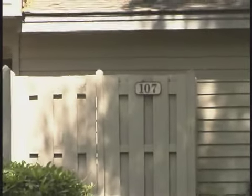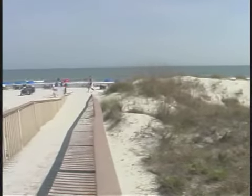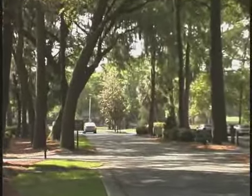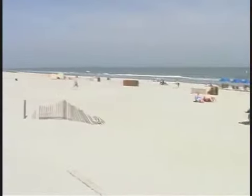Welcome to 107 The Greens, a very large, comfortable villa located conveniently close to the beach in Shipyard Plantation, one of Hilton Head's most beautiful communities. In fact, it is the closest three-bedroom Greens property to the Ocean Beach.